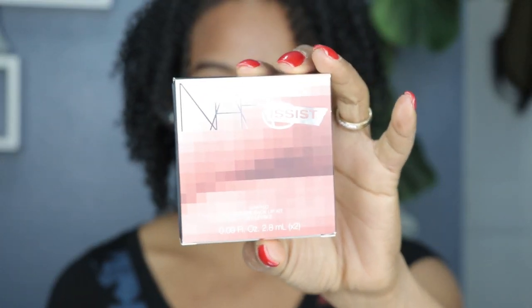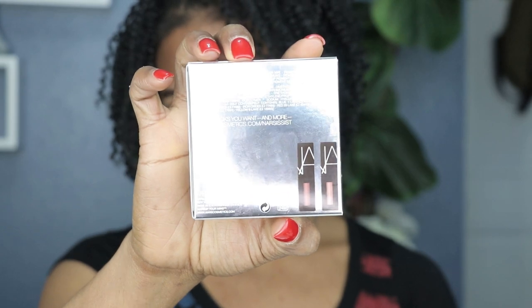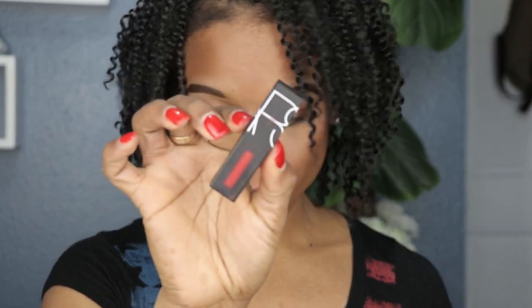Hey guys, welcome back to another swatch video. Today's swatch video is from NARS — this is the NARS Wanted Power Pack Lip Kit in Cool Nudes. I did a previous video of the NARS Wanted Power Pack lipsticks in reds, and I'm gonna leave the link for the hot reds video in the description if you want to check it out. Without any further ado, let's just jump right into the video.